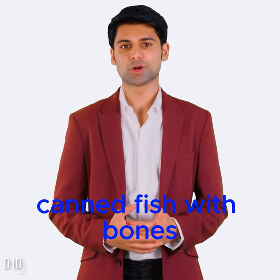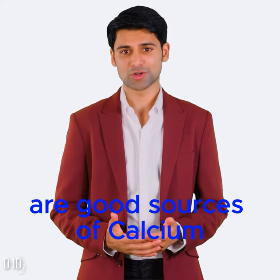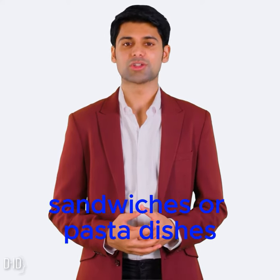Canned fish with bones. Sardines and salmon with bones are good sources of calcium. Canned fish can be added to salads, sandwiches, or pasta dishes.